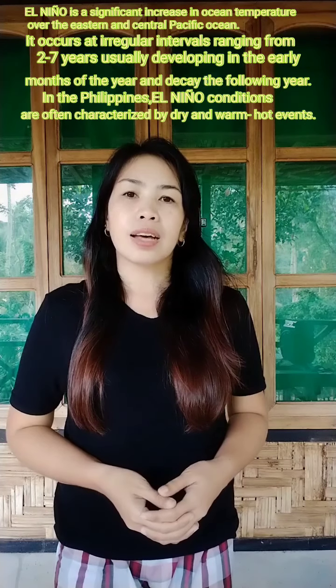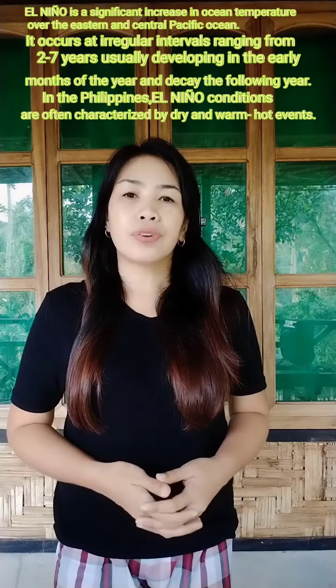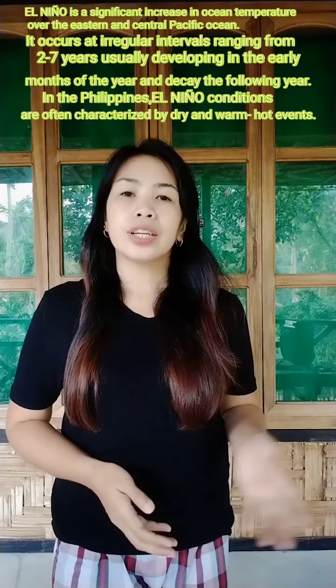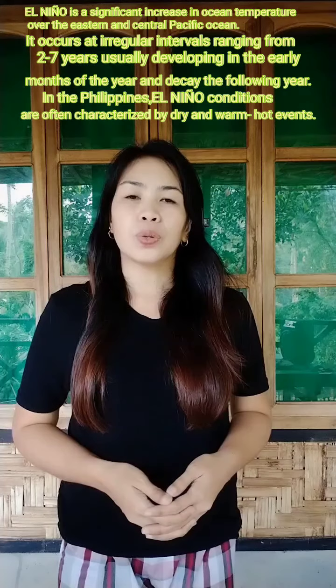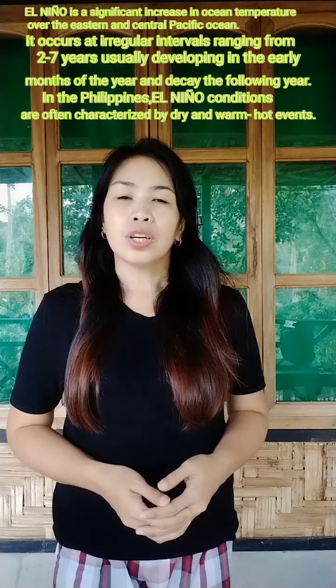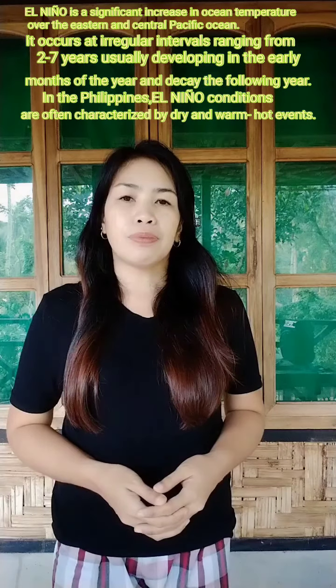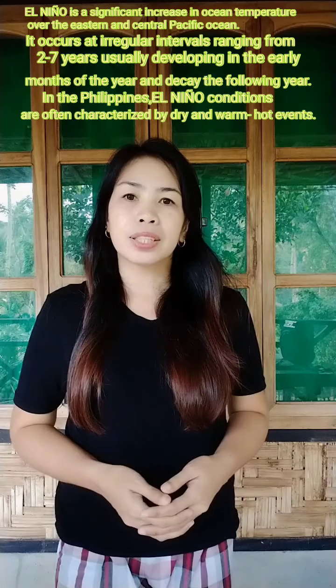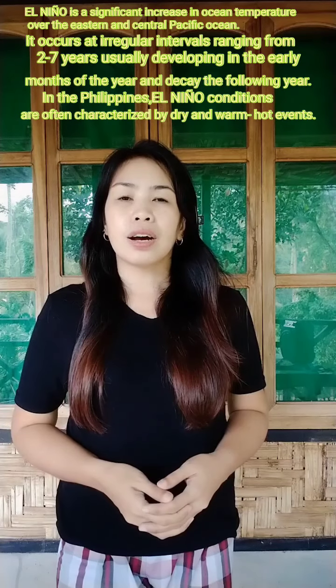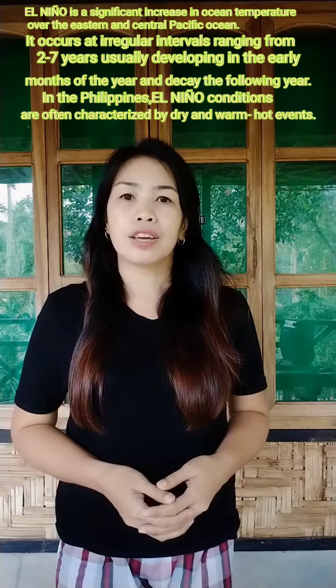El Niño is a significant increase in ocean temperature over the eastern and central Pacific Ocean. It occurs at regular intervals ranging from 2 to 7 years, usually developing in the early months of the year and ending in the following year. Here in the Philippines, El Niño conditions are often characterized by dry and warm, hot events.